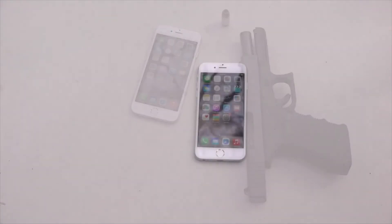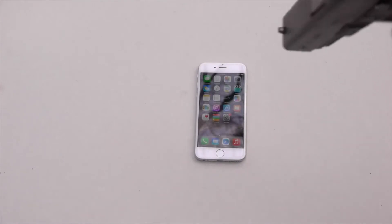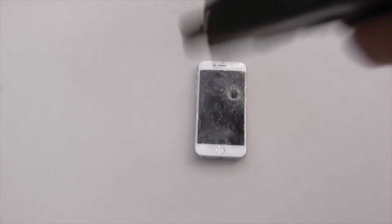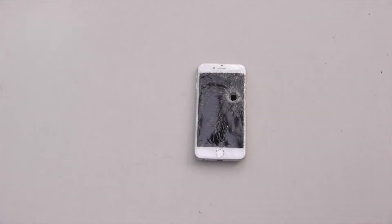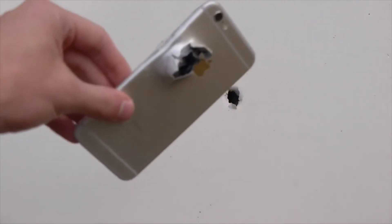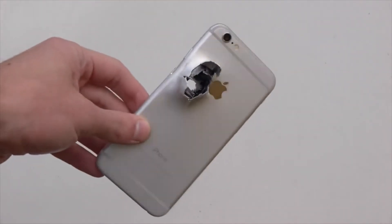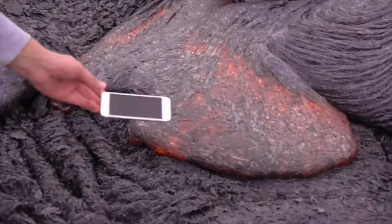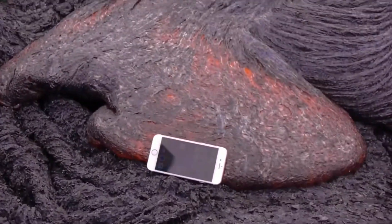So let's have some fun. And that, guys, is how you destroy an iPhone 6. Check that out. Yeah, we're good. And you can see it's on.